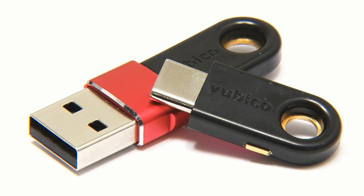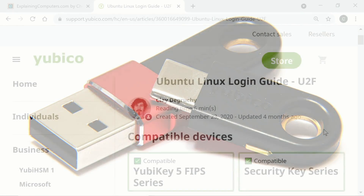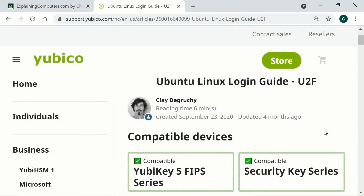Keys from Ubico, Google and all other major suppliers will work with all common browsers in Windows or Mac OS, although some messing about is required to set things up in Linux, and I'll provide a link in the video description.